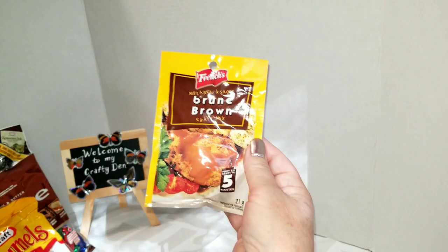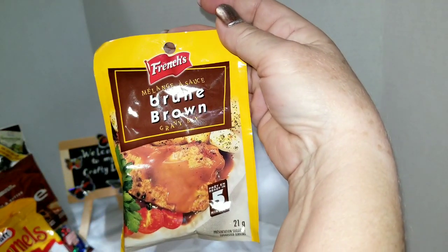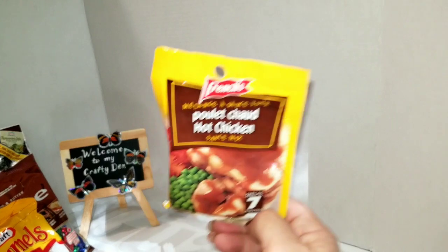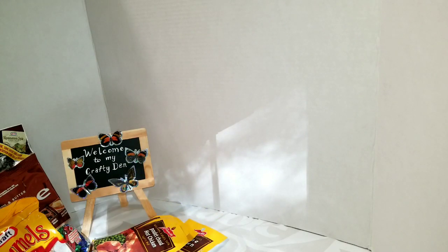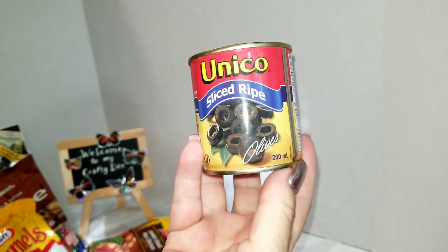I grabbed some French's gravy mixes — two of the brown gravy, ready in five minutes. These are just for when we have something quick to eat, and two of the chicken gravy. Once in a blue moon we'll have a hot chicken or hot beef sandwich as a leftover dinner and this makes a quick gravy for that.